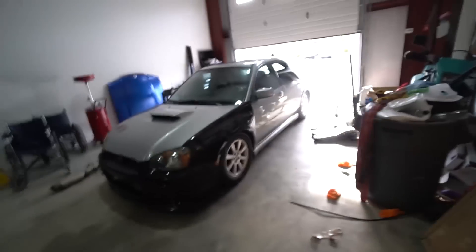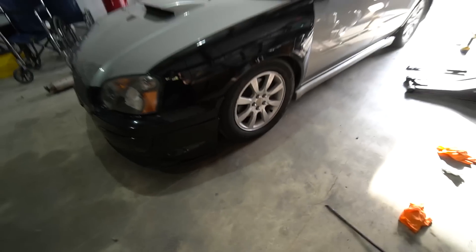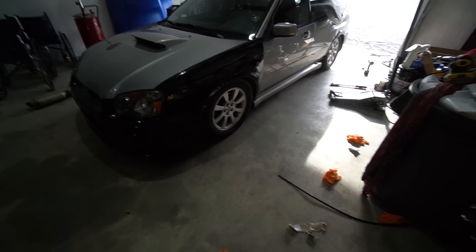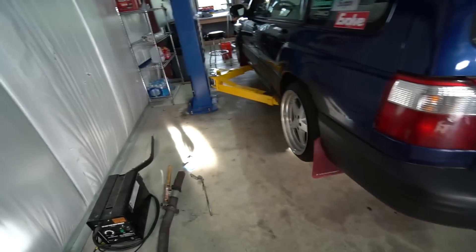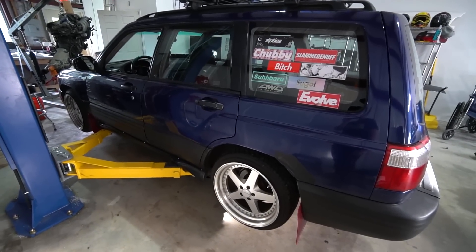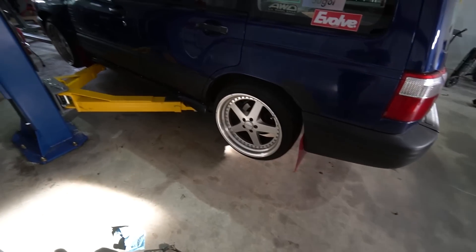I don't know which looks worse — the WRX or the Forester with the swapped wheels. The WRX with stock wheels is fine, and at least my cousin gets good snow tires out of the deal. But I was excited to see the Works on the Forester and I really don't like them — it looks hideous to me.